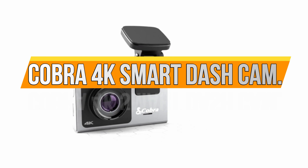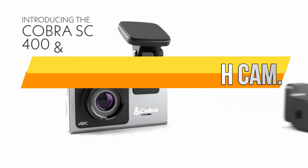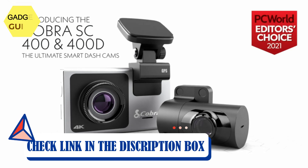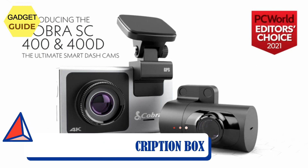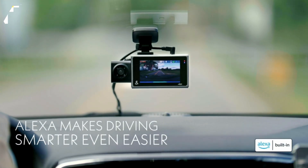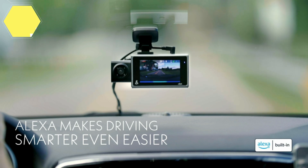Number 1: Cobra 4K Smart Dash Cam. With Ultra HD 4K resolution, you'll get 4x the pixel resolution of 1080p so you can see and capture every detail on your drive. Includes a rear-view accessory camera to see the front and rear of your vehicle, day or night.